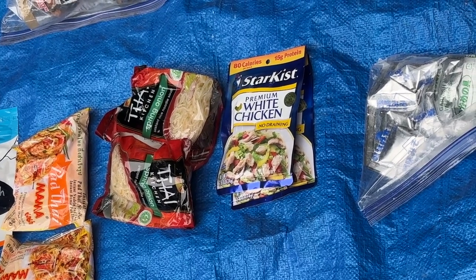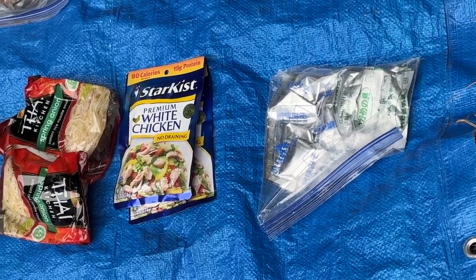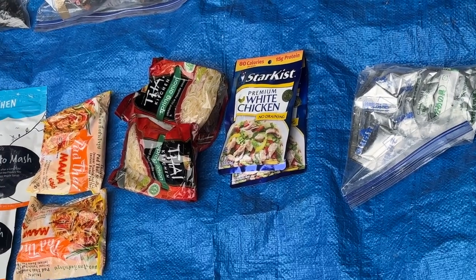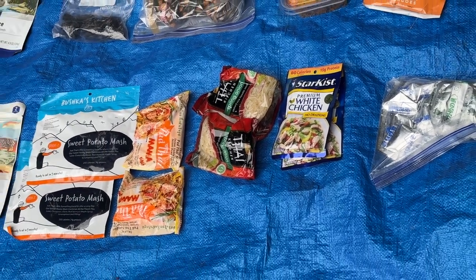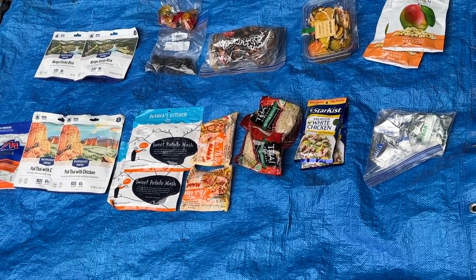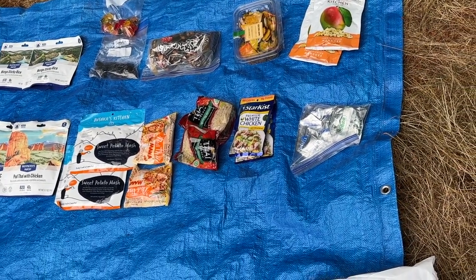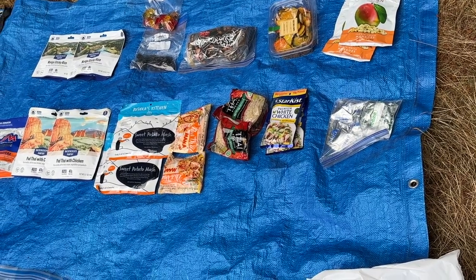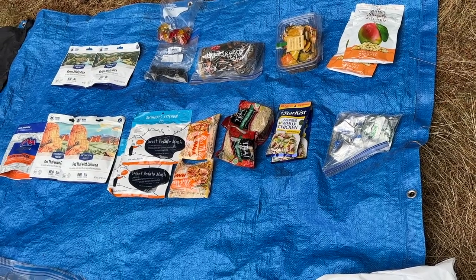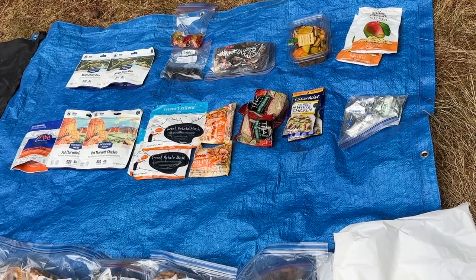I've got an even simpler noodle dish — Taste of Thai, just spring onion. Over here on the right is miso soup, and if I'm feeling up for it I can add some chicken packets. The key is I'm not bringing food that necessitates eating a lot of fat or protein. I have the option of picking around the chicken in the pad thai, or just eating plain mashed potatoes. Sometimes I'll eat breakfast for dinner — simple muesli, cream of wheat, or grits — plain and easy on my gut if I'm not well acclimated yet.